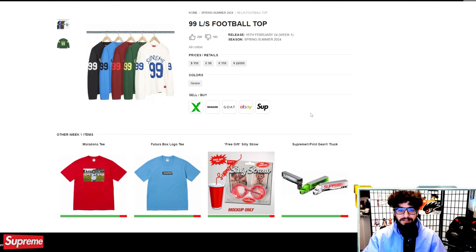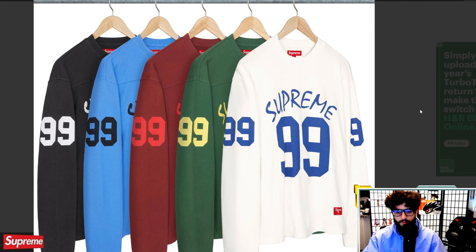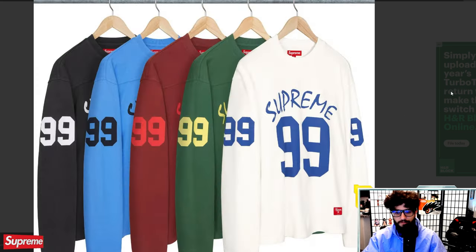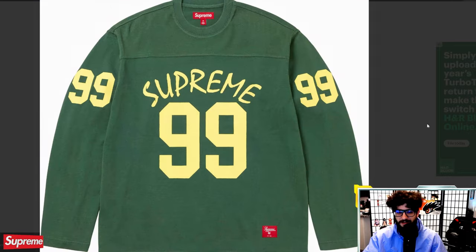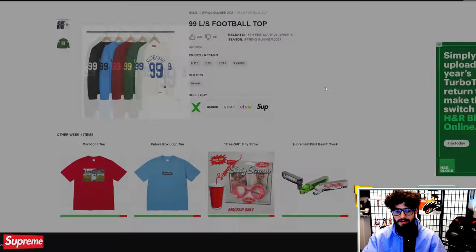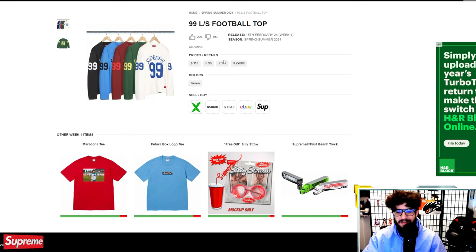An item I do think will resell is the 99 long sleeve football top. It's an affordable jersey — $110 — and I kind of like it. I need some help from the stream tonight to pick which color to go for. I'm kind of leaning towards the maroon and red, but also the Oregon Ducks colorway, the Colts colorway. Maybe just go safe with black and white. I think this will be a pretty decent speculative piece on resale.